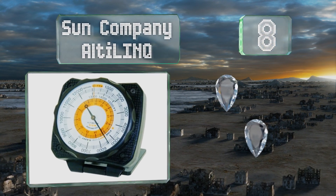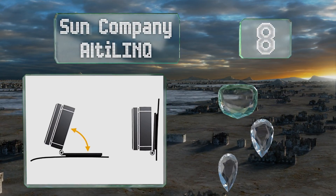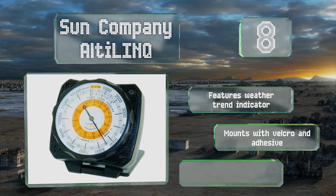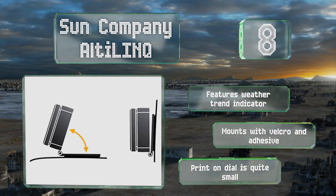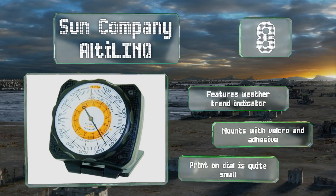Coming in at number eight on our list, the Sun Company OutLink is a precise and reliable analog tool that can be easily mounted to the dashboard of a car or truck. It's a great option for a first responder, a long-haul driver, or anyone else who needs to know how their location may affect their drive. It features a weather trend indicator and mounts with velcro and adhesive, however the print on the dial is quite small.